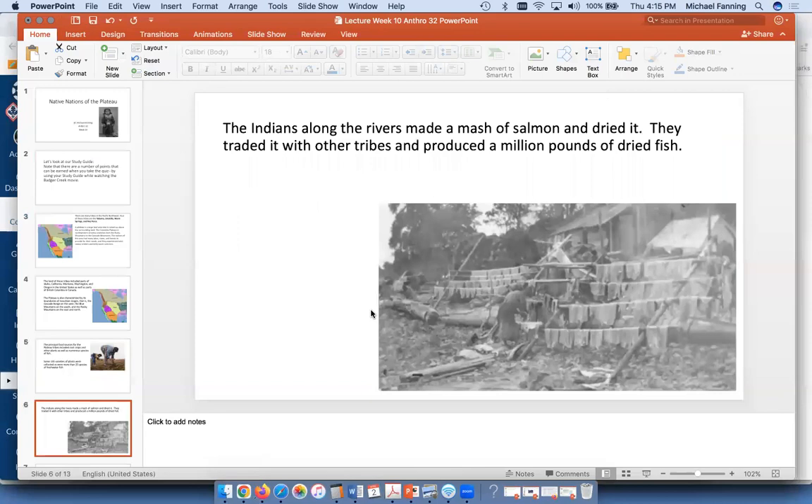These native peoples made a mush of the salmon, pounding it and then drying it on poles. They traded and produced a million pounds of dried fish each year — a lot of good protein. You could reconstitute it in a stew or just chew on it while traveling. The salmon runs were very important to native peoples and still are, though in the past there was far more salmon since it wasn't being commercially fished in the ocean.